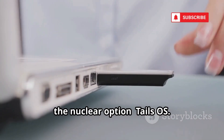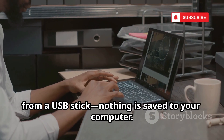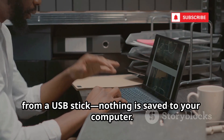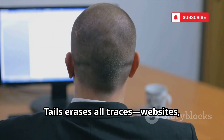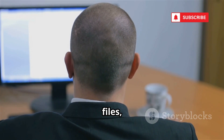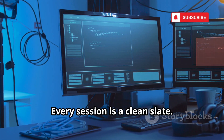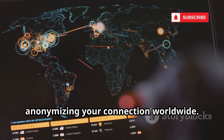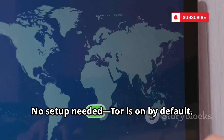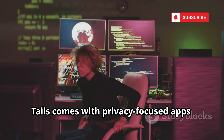Now, the nuclear option: Tails OS. Tails is a live operating system you run from a USB stick. Nothing is saved to your computer. When you shut down, Tails erases all traces — websites, files, passwords — gone forever. Every session is a clean slate. All internet traffic is forced through the Tor network, anonymizing your connection worldwide. No setup needed — Tor is on by default.